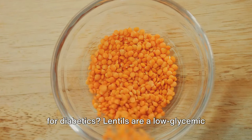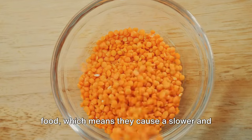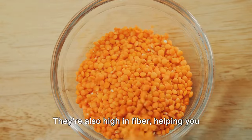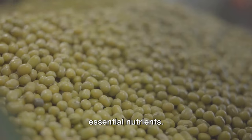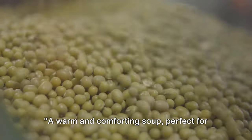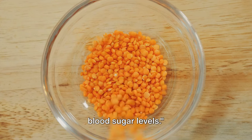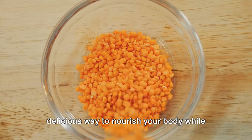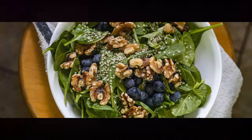Why is this a super fantastic choice for diabetics? Lentils are a low glycemic food, which means they cause a slower and smaller rise in blood sugar levels. They're also high in fiber, helping you feel full longer, and packed with essential nutrients. A warm and comforting soup perfect for a cold day and for maintaining stable blood sugar levels — this lentil and vegetable soup is a delicious way to nourish your body while keeping your health in check.